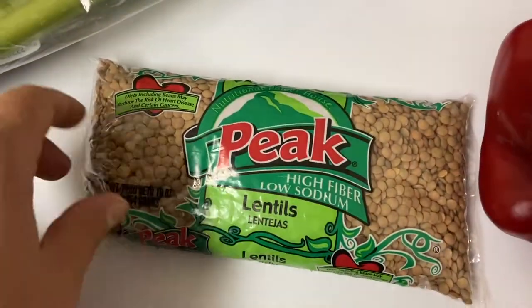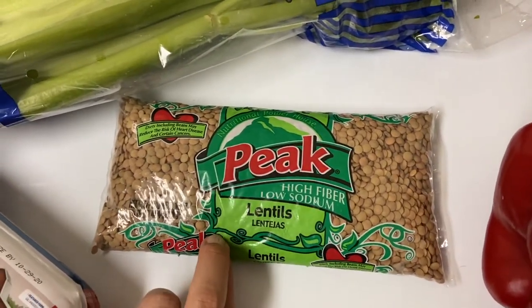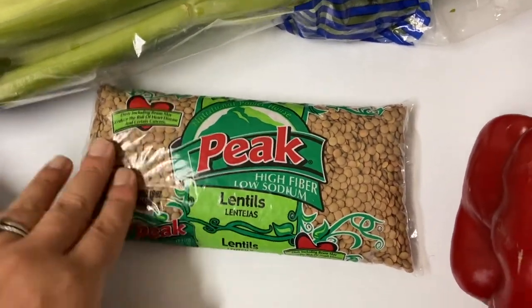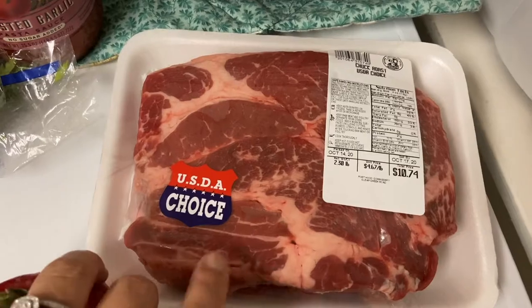And some lentils for a lentil soup I'm going to try to make. I didn't used to be the biggest fan of lentils, but when you cook them very well — almost overcooked — they're perfect and almost taste like a bean.